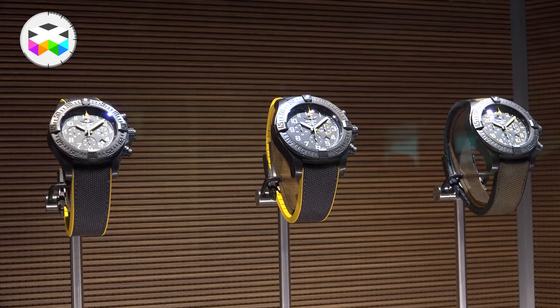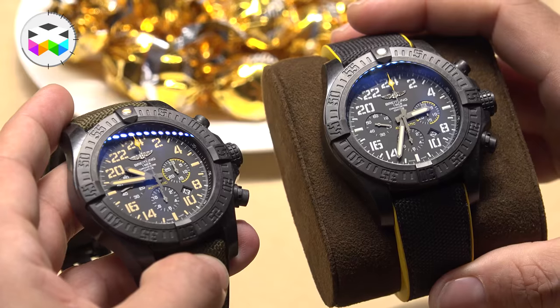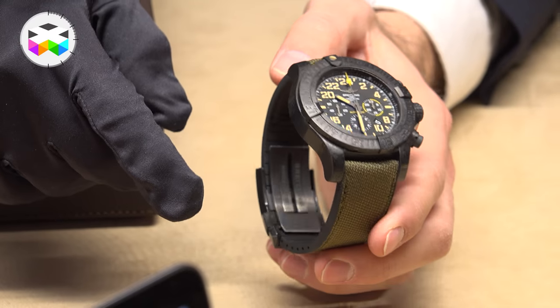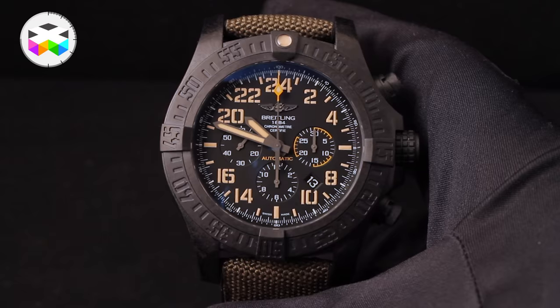The last main timepiece is a slightly different version of the Avenger Hurricane introduced last year, with its 24-hour display movement, the B12. The only difference concerns the color of the numerals and the strap, and the fact that it's limited to 1,000 pieces. The new name is the Avenger Hurricane Military.